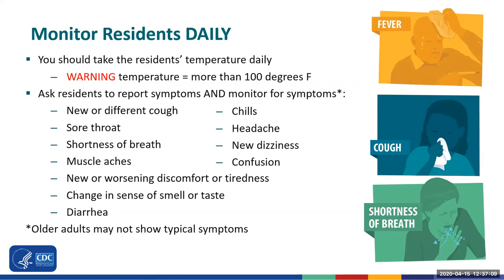Ask residents to tell you if they aren't feeling well. Monitor them every day and throughout the day for symptoms such as new or different cough, sore throat, shortness of breath, or muscle aches. Older adults may not show typical symptoms, so be on the lookout for new or worsening discomfort or tiredness, new dizziness, chills, headache, or diarrhea. You know your residents the best, so any change from their usual baseline should be a warning that they might have COVID-19, and you should immediately notify your charge nurse or supervisor.